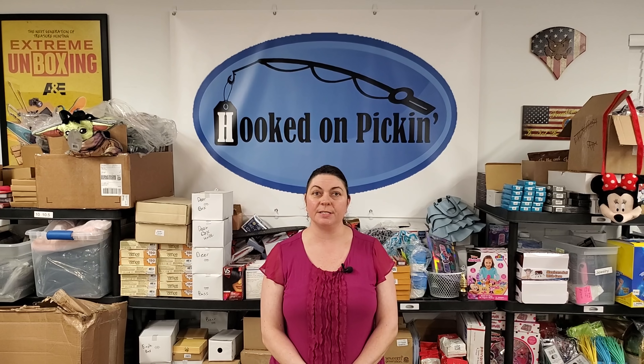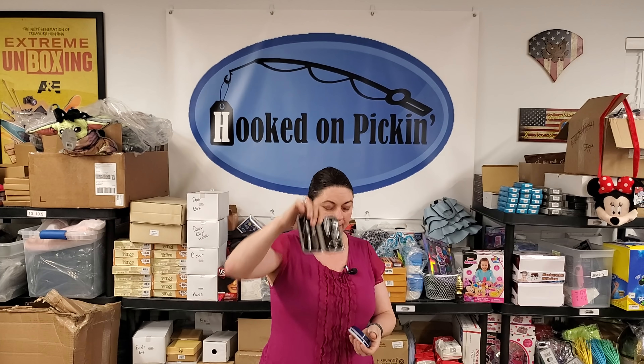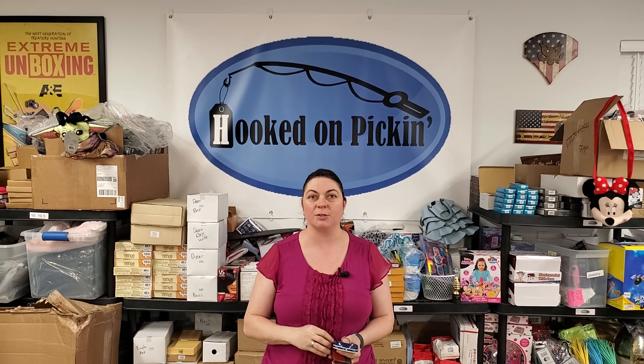Thanks for watching! Make sure you give this video a thumbs up if you liked it, like and subscribe, and hit that notification bell. Leave comments for new content you'd like to see. Go to HookedOnPickin.com to find any of these toys, as well as other items like manicure sets, moisturizing cream, and men's caps. Check out the Pickin's Mystery Boxes — home and kitchen, boys and girls toys, and the Mystery of Mysteries, which could have just about anything. Hope to see you at HookedOnPickin.com!